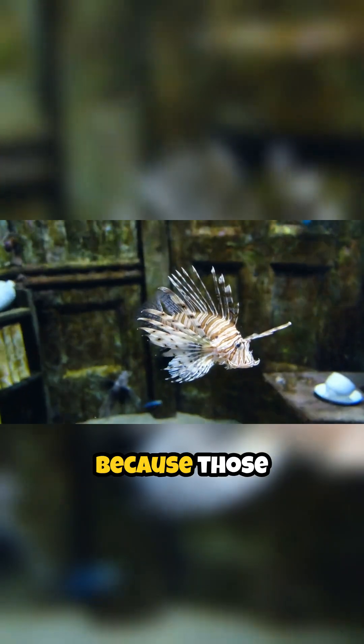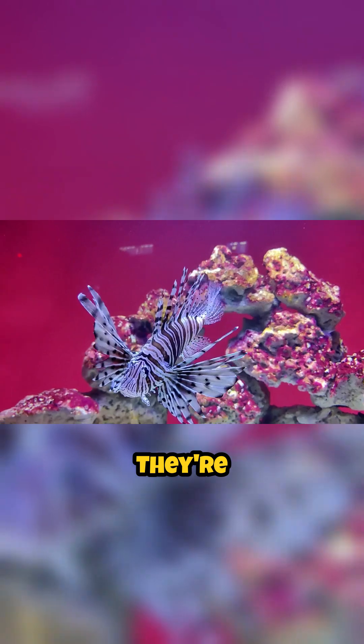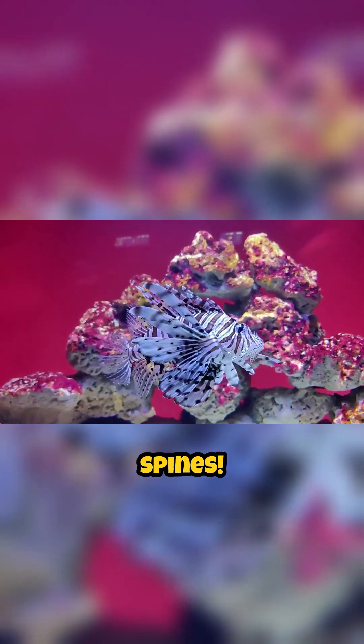Why? Because those beautiful, flowing fins are not what they seem. They're actually laced with venomous spines.